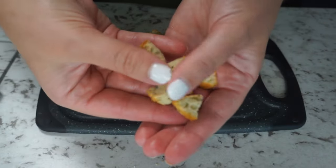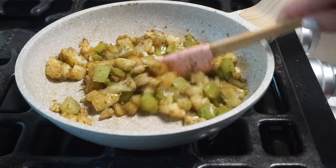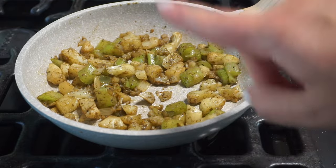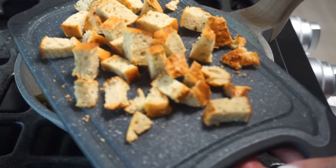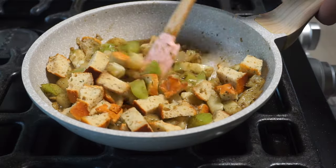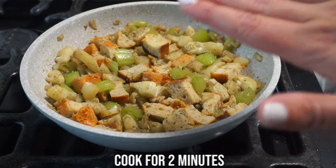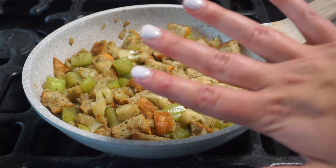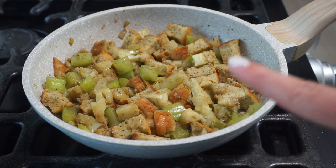The veggies are softened and smelling delicious. On low heat, I add a quarter cup of chicken broth and then add in the biscuit cubes, getting them all mixed in. We'll let those cook for about two minutes on low just to get them saturated. Our stuffing is cooked up — now we just need to remove it from the heat, cover it, and let it sit for about ten minutes, then we'll serve it up.